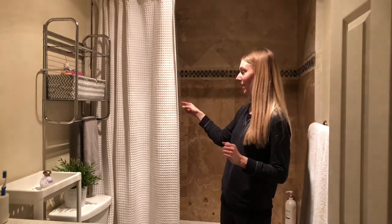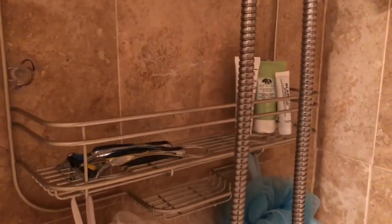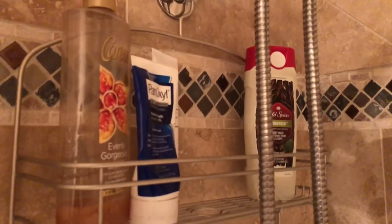My last organization tip is definitely the shower organizer. I love a shower caddy, but I like this one in particular because it hangs over the top of the shower head — it works super well. I've been using these for years, even when I was in junior high, high school, and honestly probably elementary school. They work super well to hold your loofahs — I'm a big loofah gal — and all your products and extra things that need a place.